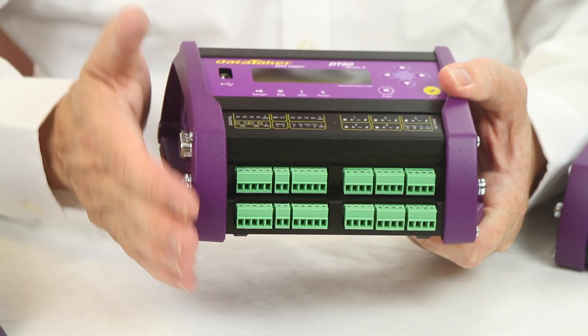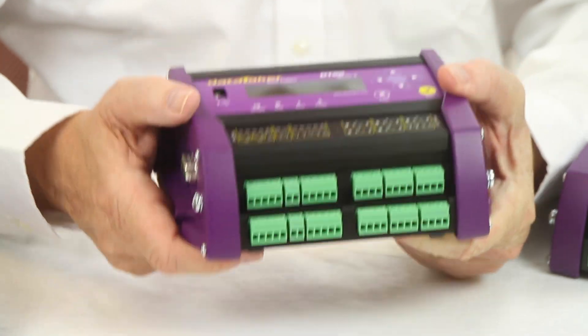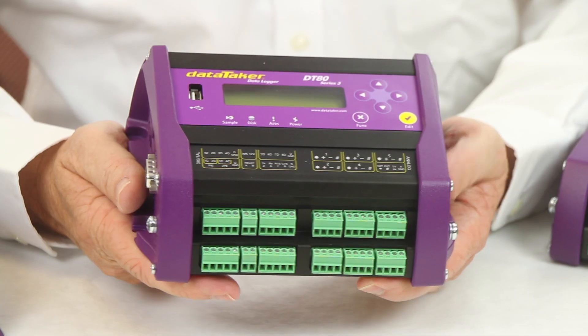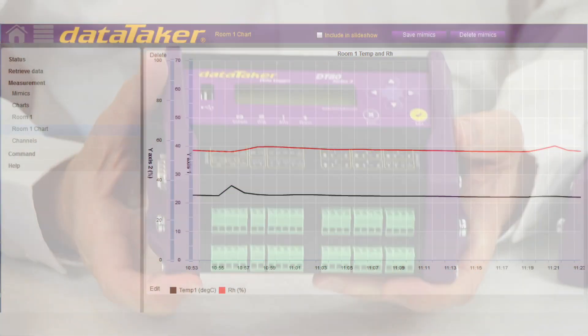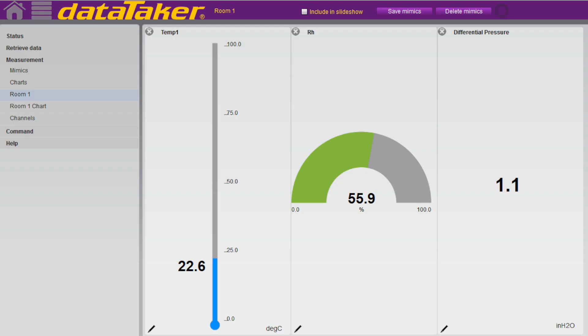With standard Modbus master and slave communications, integration with SCADA systems and external I/O modules is easily accomplished. A LAN or Internet connection combined with the built-in web server allows for remote viewing of dashboard-like displays and allows for control of the datalogger's operation from across the plant to around the world.